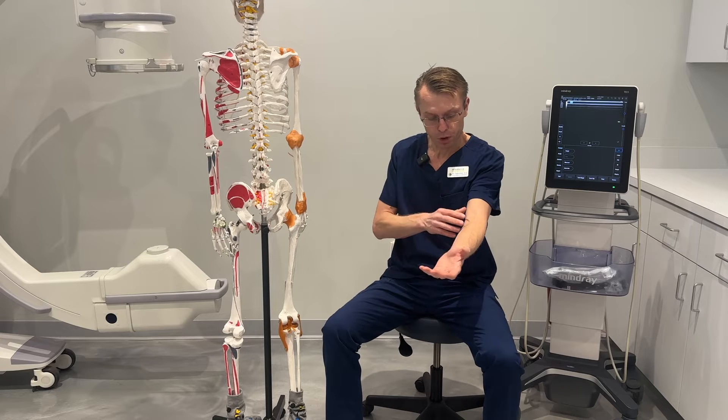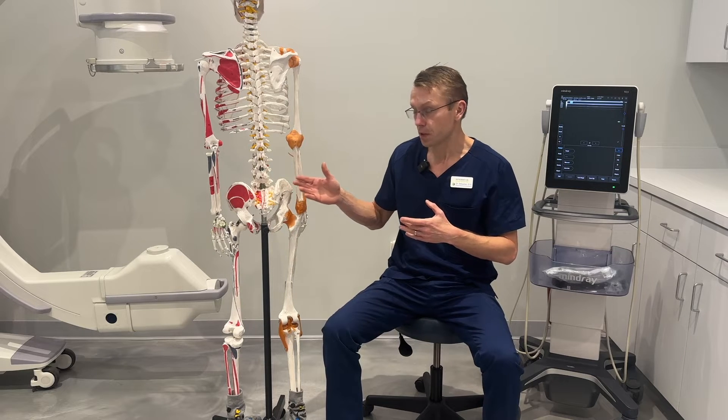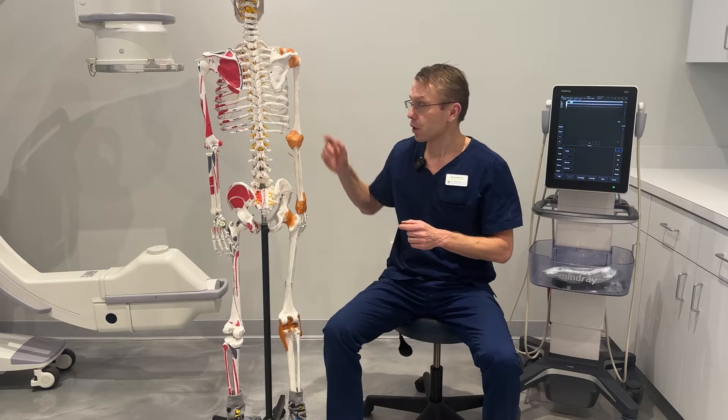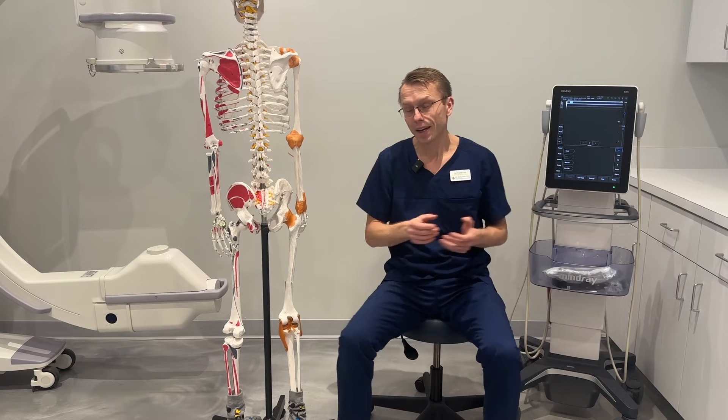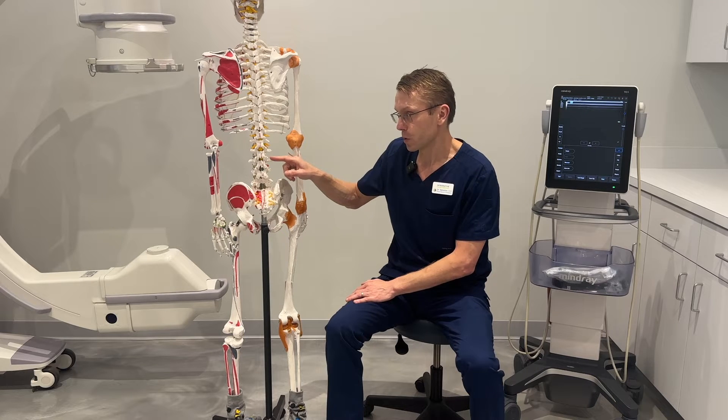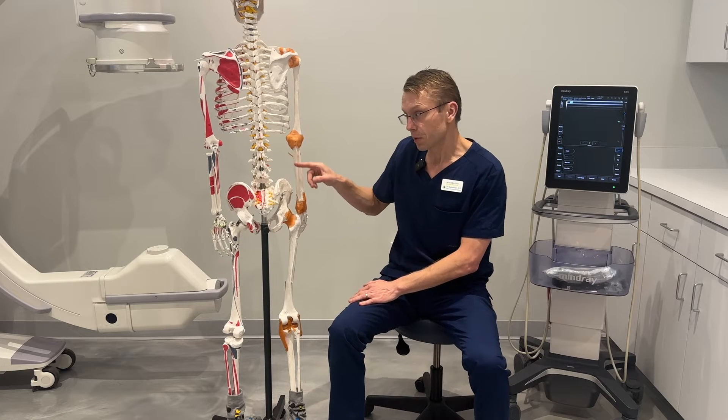Basically, we take your blood or we take your bone marrow stem cells and we precisely inject them into the spine under either x-ray guidance or ultrasound guidance. We inject the muscles, the tendons, the capsules, the joints, the nerves, and sometimes even the discs.